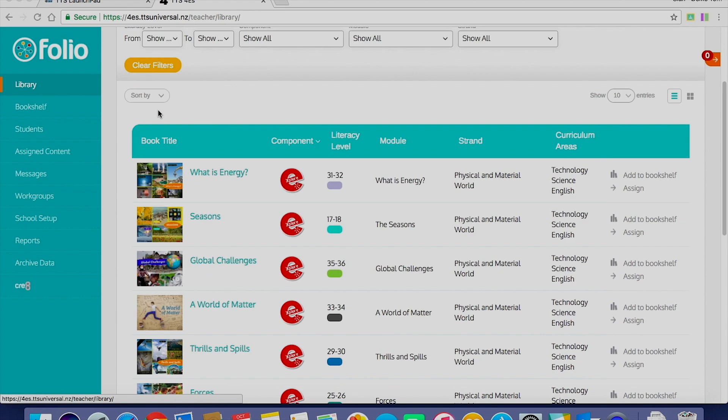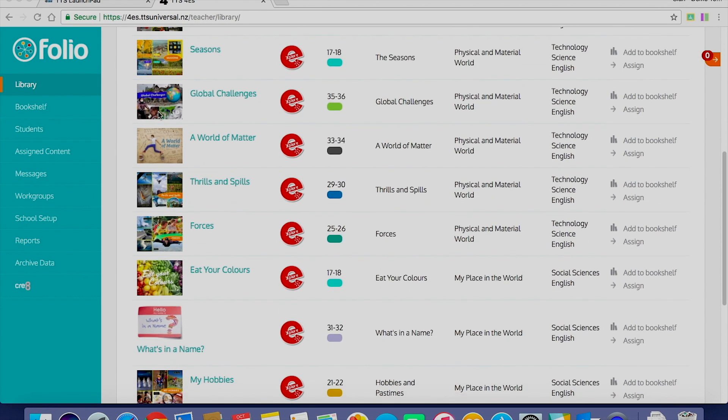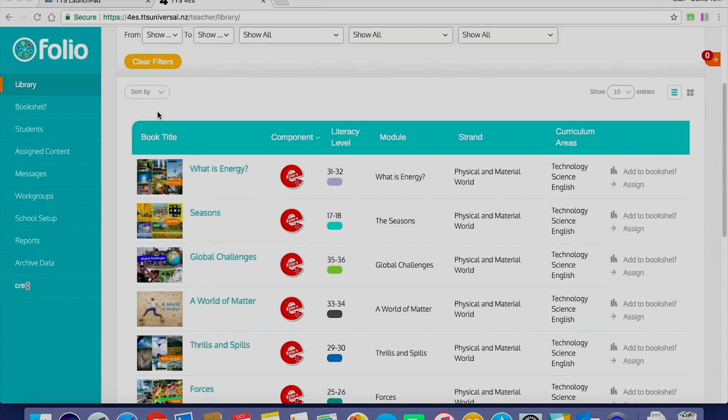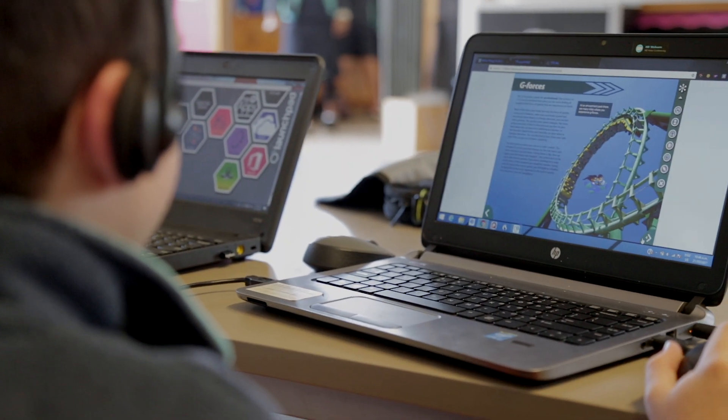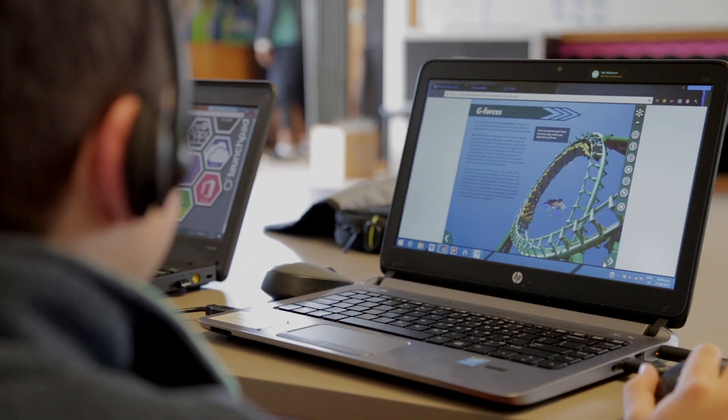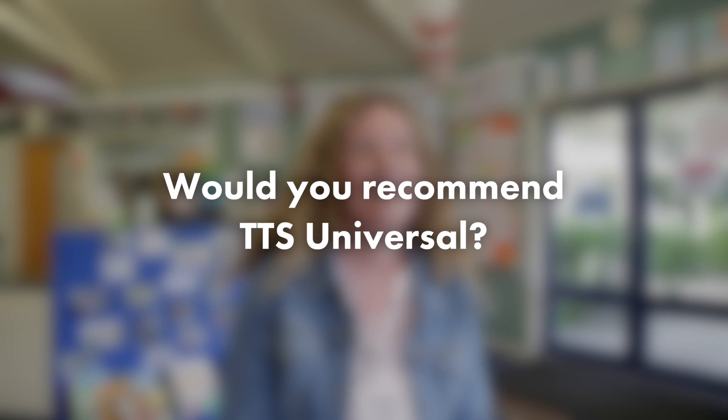The New Zealand content is key for us. There are so many reading programs available and we've tried some of them, but it comes down to the fact that this is quality New Zealand content that relates to the many cultures we have at the school. Whether we're looking at festivals, cultural celebrations, Matariki, or different activities throughout a New Zealand school year, there are always relevant resources. As a teacher, when you look at a book on the TTS site, it already has the New Zealand progressions recorded, helping you tie into your learning expectations.